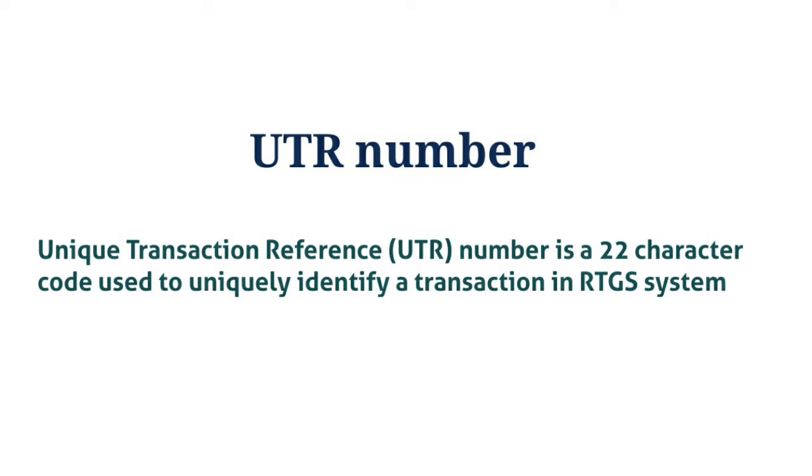What is UTR number? UTR means Unique Transaction Reference. A UTR number is a 22-character code used to uniquely identify a transaction in the RTGS system.